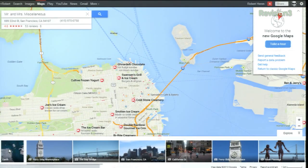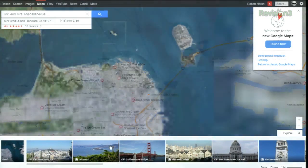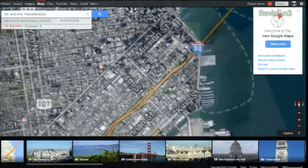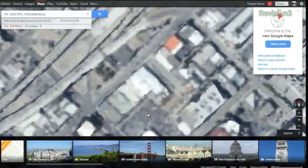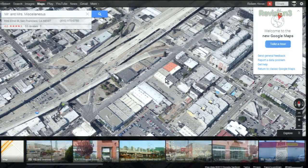Pull up Google Earth, which is now integrated. This starts looking really interesting. As you start zooming down, it's going to go 3D, and just below the compass on the right, click to tilt the perspective there. Let's get a little perspective.